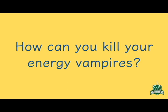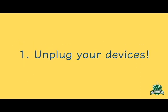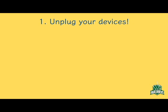Knowing about vampire power is great, but what can you do to save money and help out the environment? Here's a list of four things you can do to kill the energy vampires lurking in your home. 1. Unplug your devices. If there are devices that you don't use very often, unplug them.